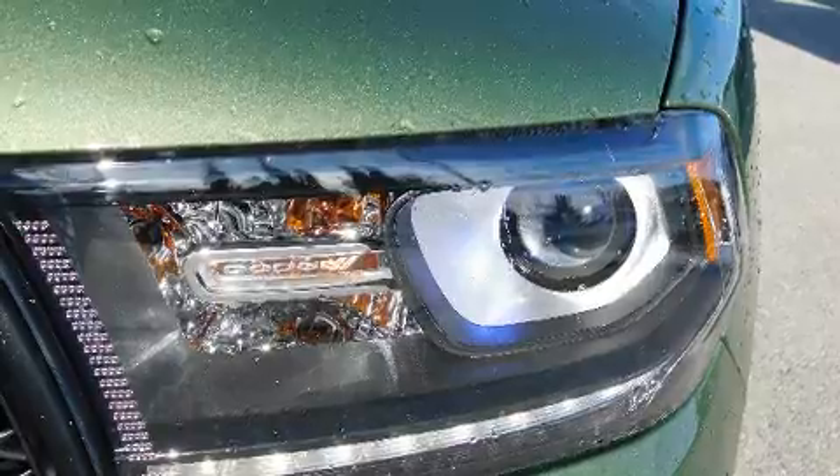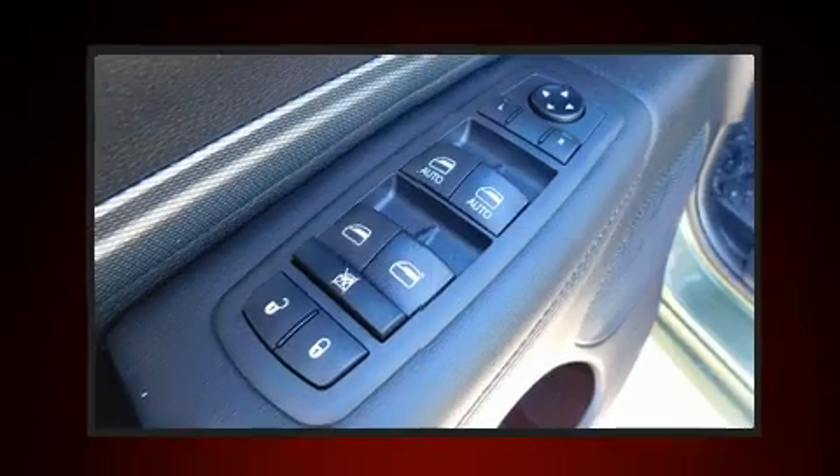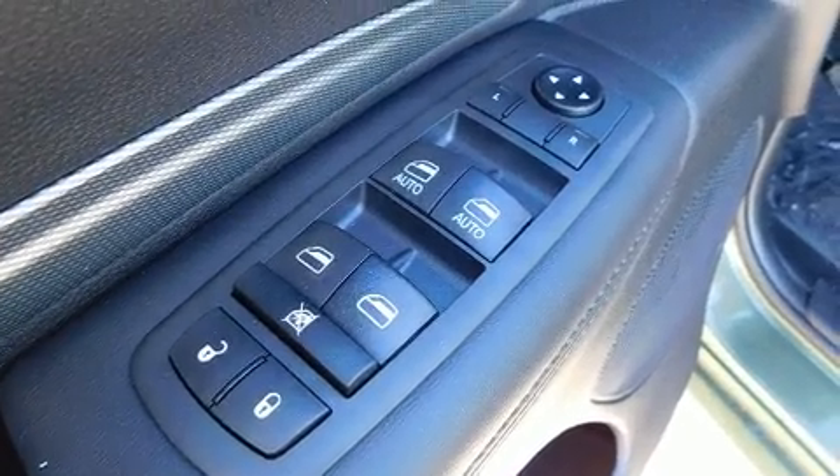Features such as automatic climate control and leather upholstery prove that economical transportation does not need to be sparsely equipped. Third-row seats provide an even greater maximum passenger capacity.